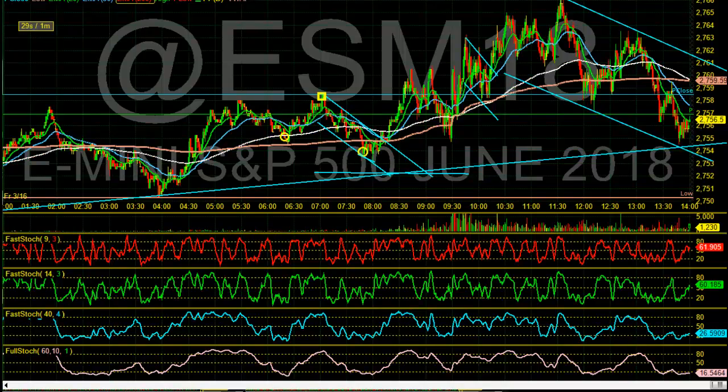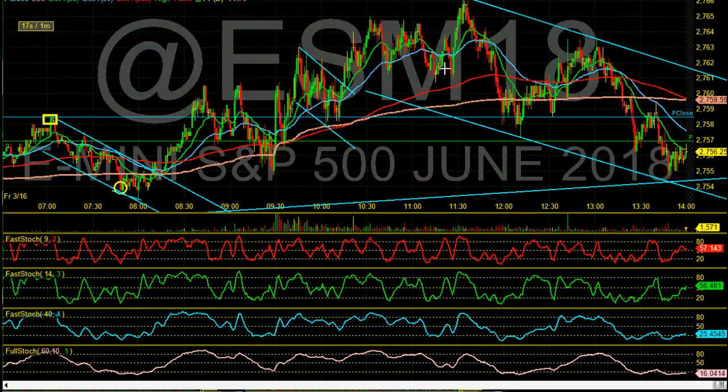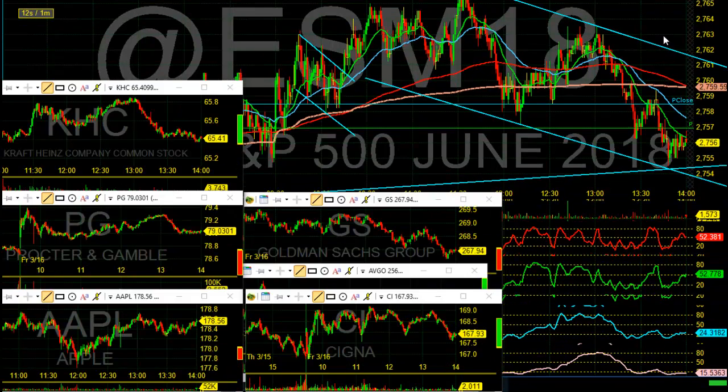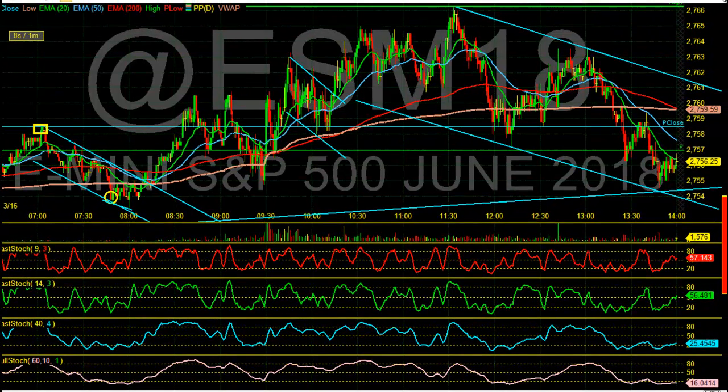Hey everybody, DayTrader Rockstar here back with you. This is me trading today — I'm just getting out the watch list video. I figured, you know what, this is a nice level here. I'm going to try to trade it for you. Let me see what we can do here. I want to actually bring up my chart and see if we get a trade off of this level. It's a very nice level.